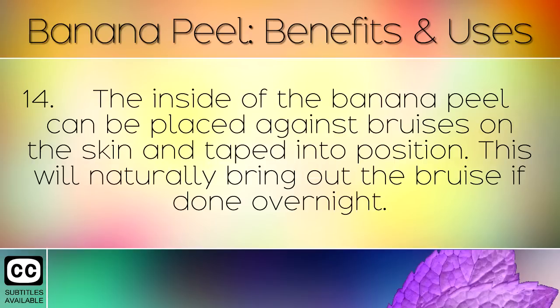The inside of the banana peel can be placed against bruises on the skin and taped into position. This will naturally bring out the bruise if done overnight.